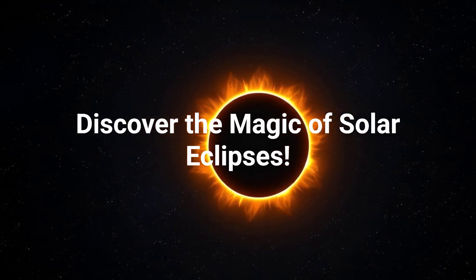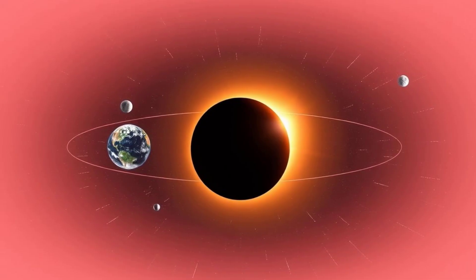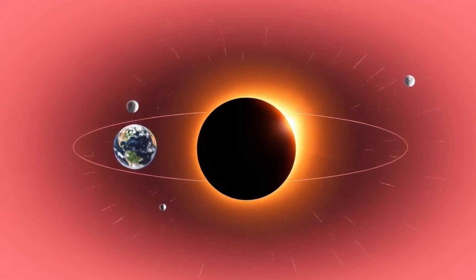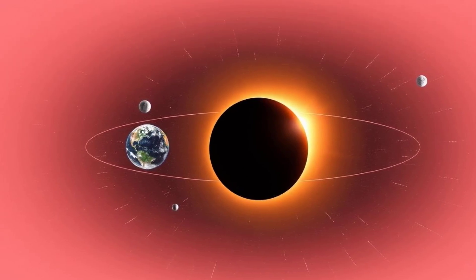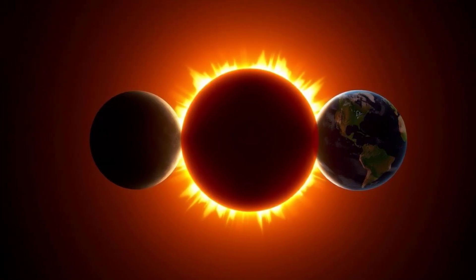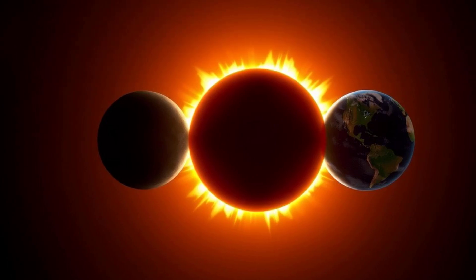Discover the magic of solar eclipses. Ever wondered what happens when the sun suddenly disappears in the middle of the day? Get ready to explore the amazing world of solar eclipses. We're going on an adventure to learn why they happen and how to watch them safely.